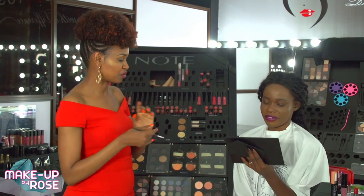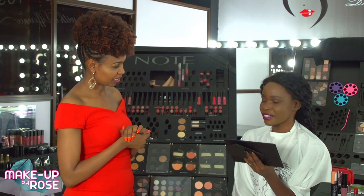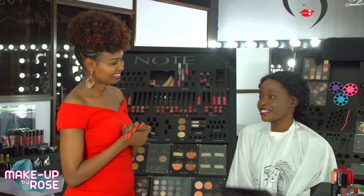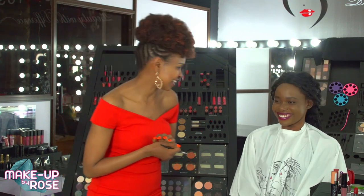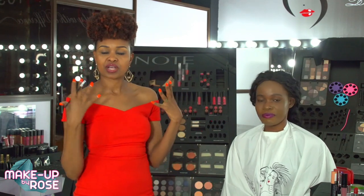Carol says she loves this one because it's popping! She'd wear this for a girls' night out. I hope you've learned how to hack a lippy for dark skin — there are so many things you can do, I've just shown you two. Keep it here on the show, we'll keep teaching you all about makeup. See you in a bit.